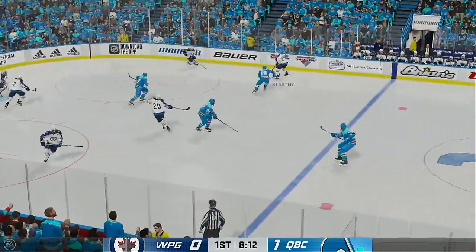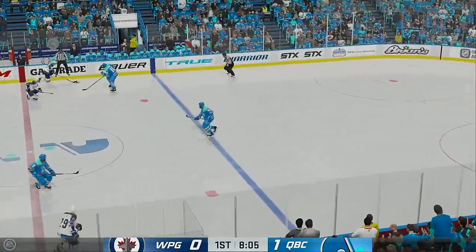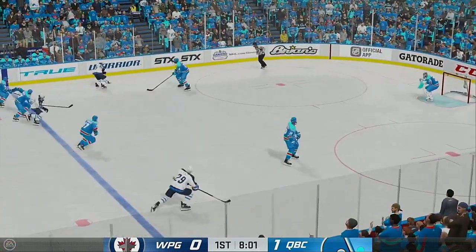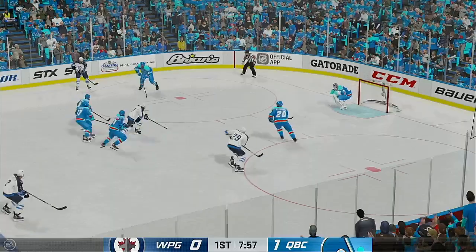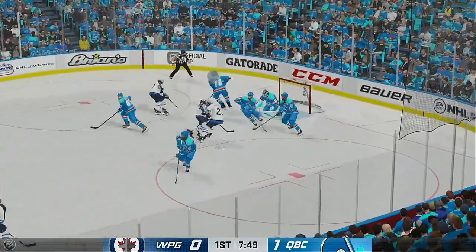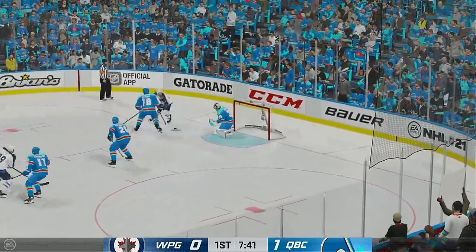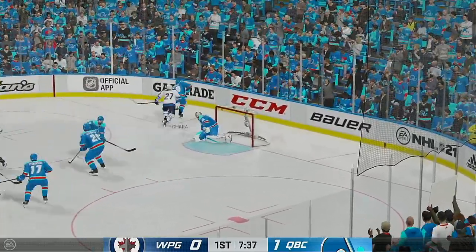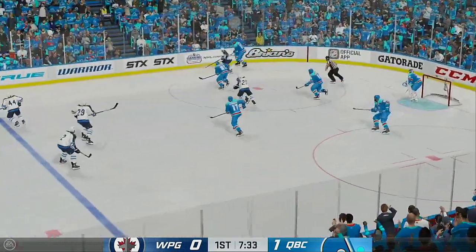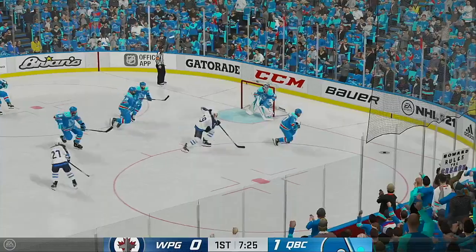Winnipeg's got the puck inside the defensive zone. With some open space at center. Stastny's got it along the wing. Sends a pass over. Hangs on to the puck. Gives him nothing in front. Nice move by the goalie to get out close to the shooter. Another stop by the goaltender — stop one, stop two. The goalie makes a couple of excellent saves.